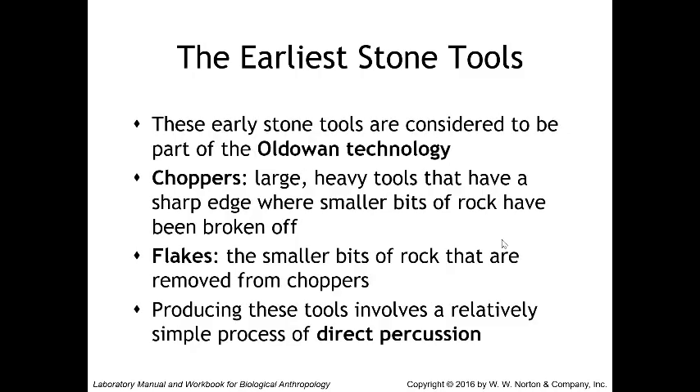These early stone tools are considered part of Oldowan technology. Most Oldowan tools are either choppers or flakes. Choppers are large heavy tools with a sharp edge where smaller bits of rock have been broken off, and flakes are those smaller bits removed from choppers. Choppers are well suited for chopping tasks like breaking long bones to extract marrow, while the smaller flakes have sharp surfaces suited for fine cutting tasks like removing meat from bone. Producing these tools involves a relatively simple process of direct percussion — hitting two stones directly together to break off flakes. The tools are generalized for a variety of tasks and vary considerably in size, shape, and raw material.